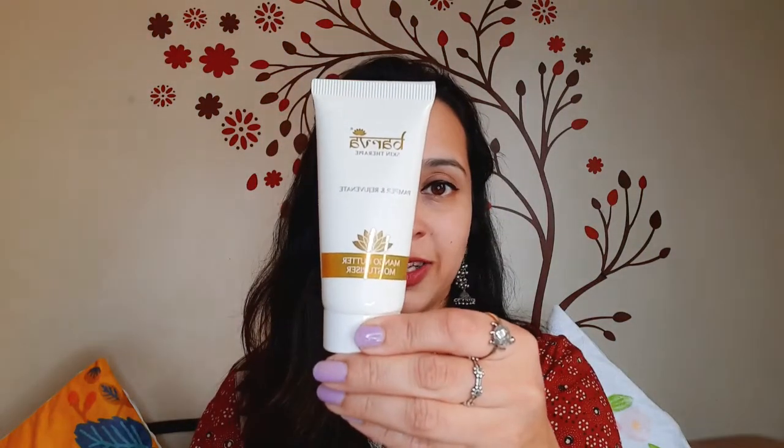The bundle consists of the Renew Bamboo Exfoliator for deep cleansing right up to the deepest layers of your skin to remove impurities and build up. We also have our signature Mango Butter Moisturizer which contains the goodness of Mango Butter,